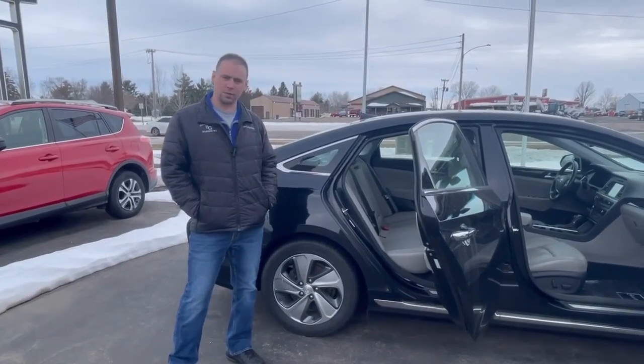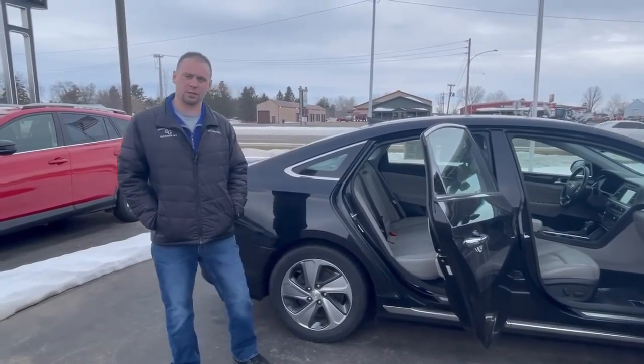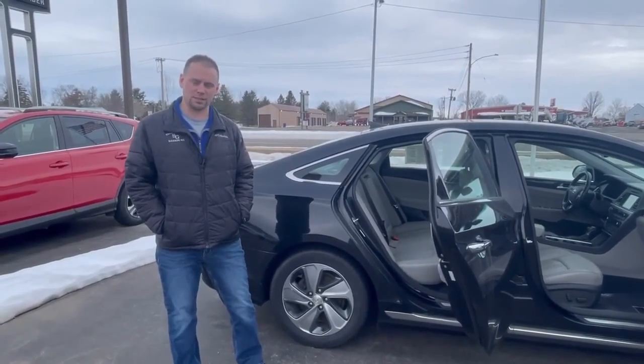If you have any questions or if you want to schedule a test drive, give me a call at 715-456-6963.